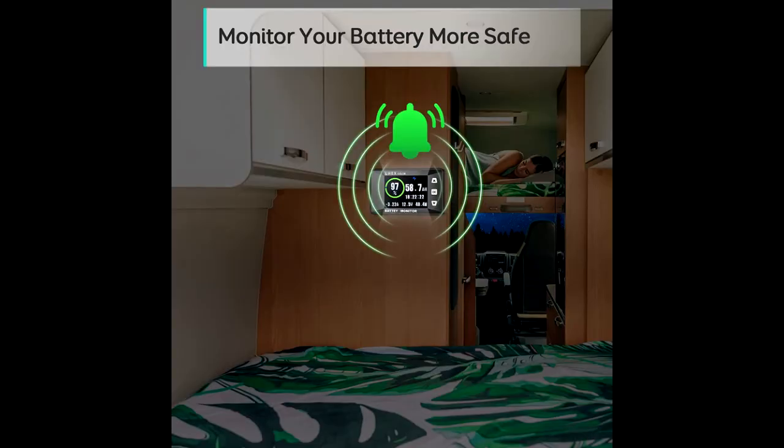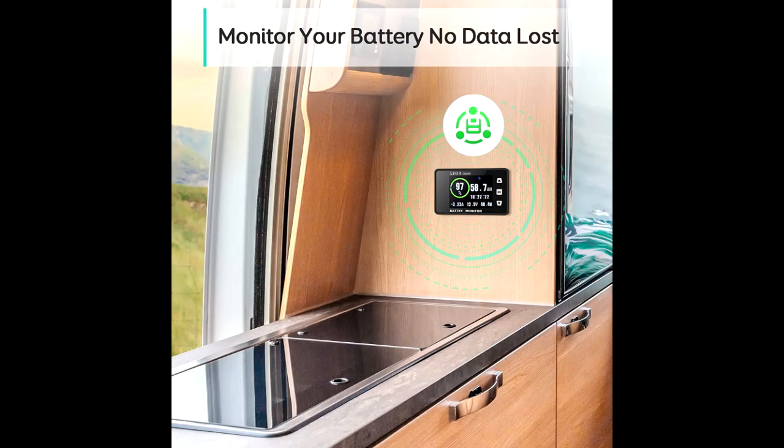More simple, less consumption. The transparent shunt holder with clearly marked positive and negative makes it easier to mount the shunt, while the 10-feet-long shielded wire allows you to monitor the status of your battery from a distance.